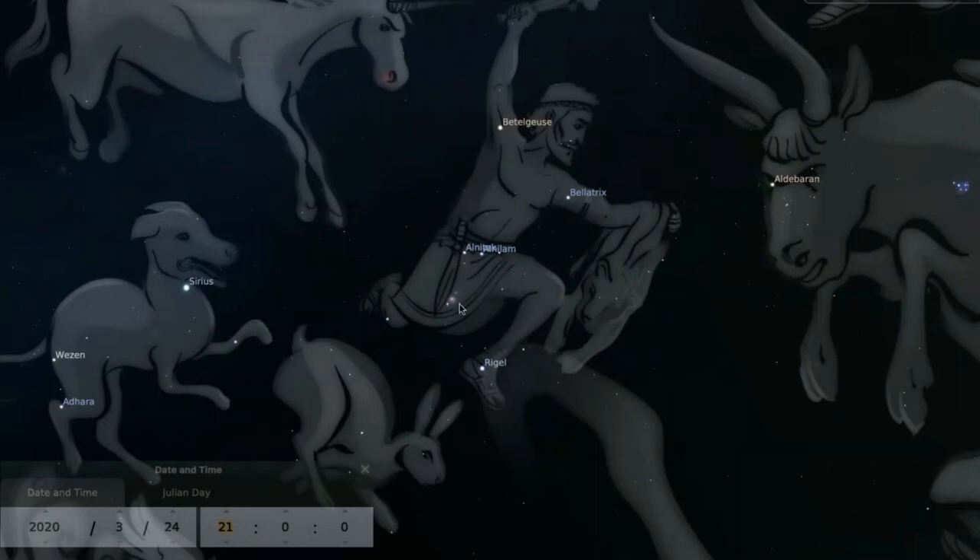Over here is Taurus the Bull, which is the home of the star cluster, the Pleiades. And in the middle, situated nicely, are the stars of Orion. Below the belt of Orion — one, two, three — are three little points of light called Orion's sword.